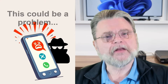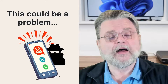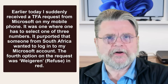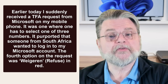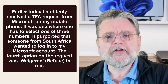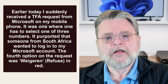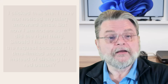What to do with an unexpected two-factor code? Hi everyone, Leo Notenboom here for Askleo.com. Earlier today, around midday, I suddenly received a TFA request from Microsoft on my mobile phone — the one where you have to select one of three numbers. It purported that someone from South Africa wanted to log into my Microsoft account. The fourth option on the request was 'refuse' in red. I clicked that one.